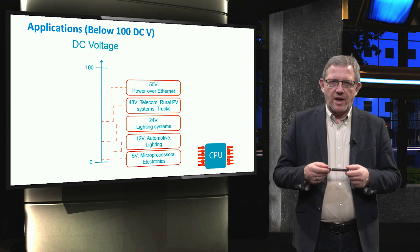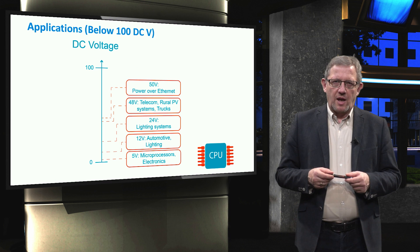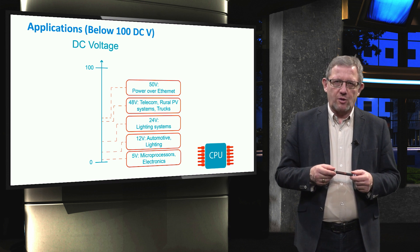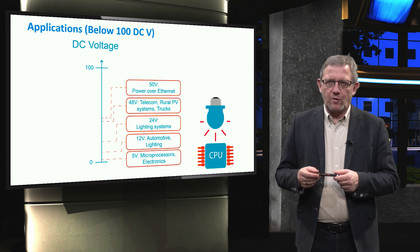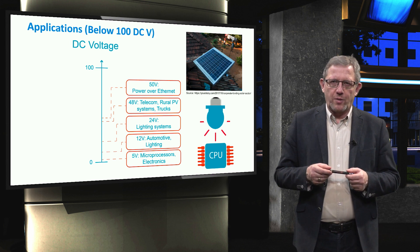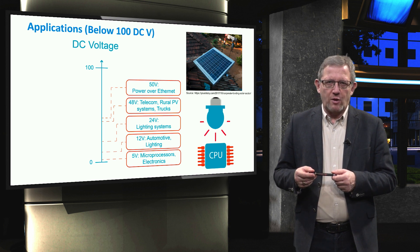There are a wide range of applications for DC voltages below 100V. At extremely low DC voltage, microprocessors and electronics can operate at 5V. For lighting and automotive applications, 12V and 24V are considered. For telecommunications, rooftop rural PV systems and trucks, 48V is used. 50V is employed for Power over Ethernet.